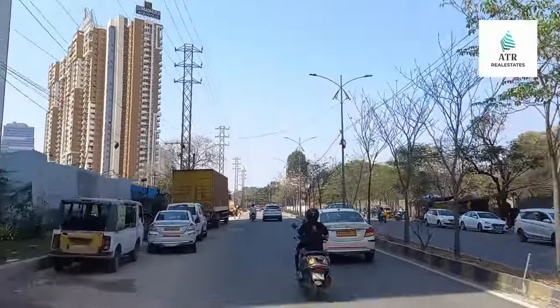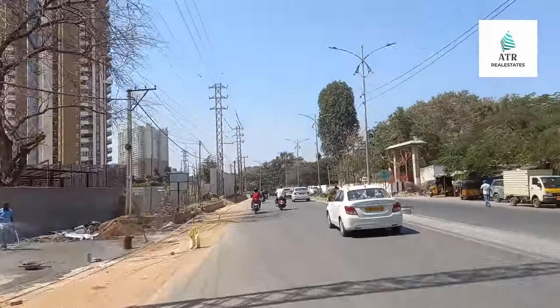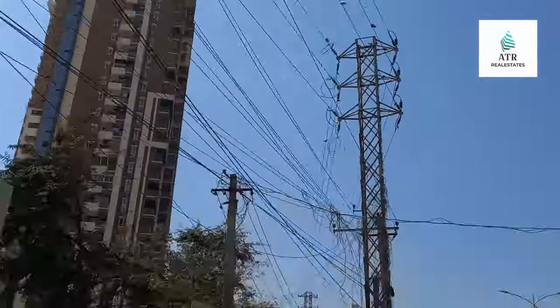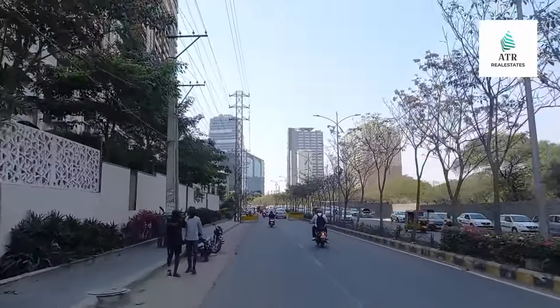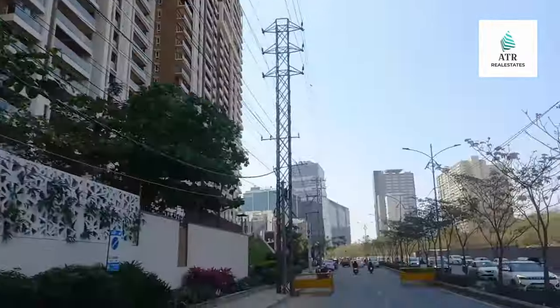This is my apartment. We have a sales queue for flats. We have a call and site visit option. Here is my apartment.